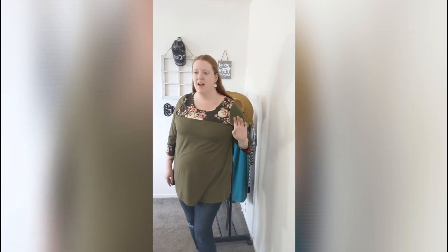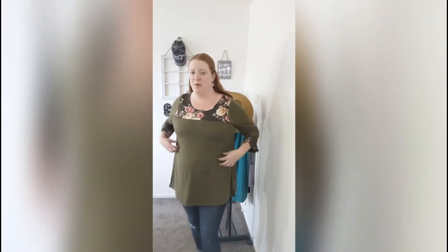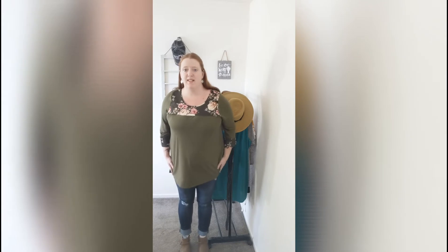If that more fitted relaxed look is what you like, you can definitely size up in this. I like it both ways — it depends on the occasion whether I go with my true-to-size or size up. This is more of my relaxed Saturday look that I'd wear with my leggings at the farmers market. I also went with a nice olive green color, which pairs really nicely with a pair of blue jeans and brown boots.